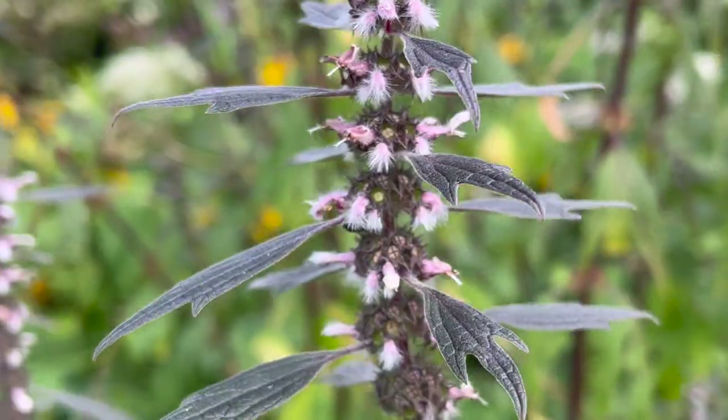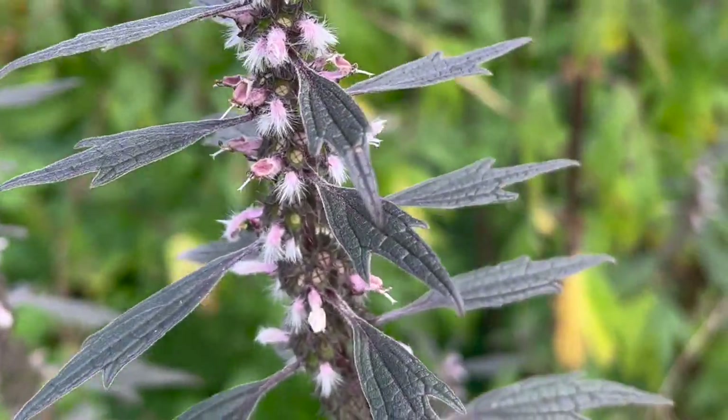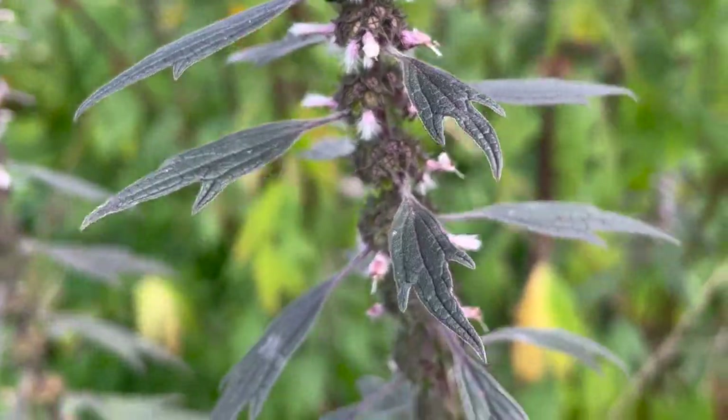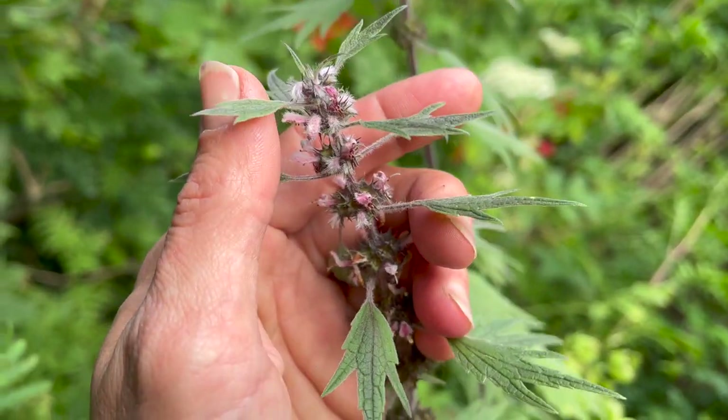Motherwort is very much a healing herb and it can help people through emotional distress and grief. It's also used for divination, particularly for protection spells with pregnancies, and it can also be dried and smoked to help with lucid dreaming and astral projection.